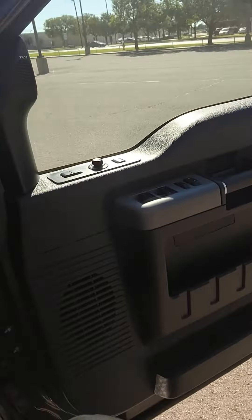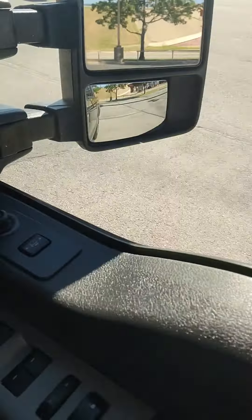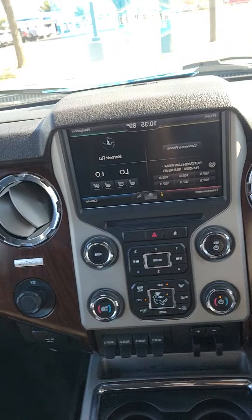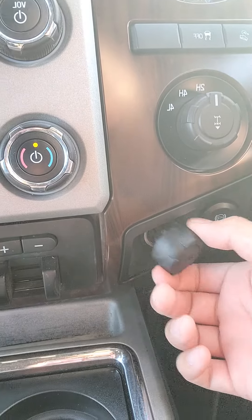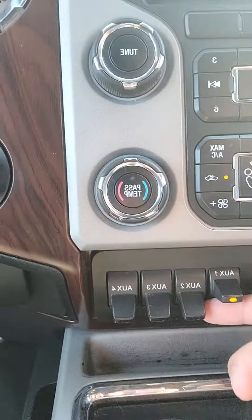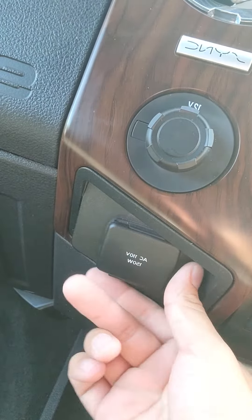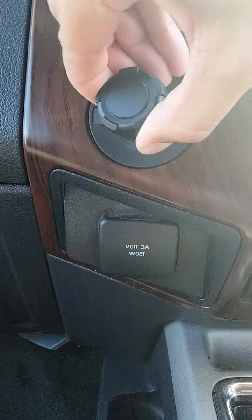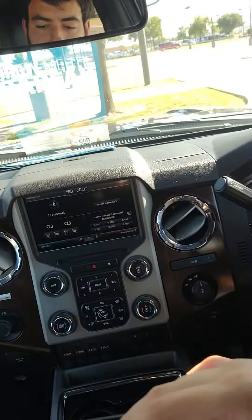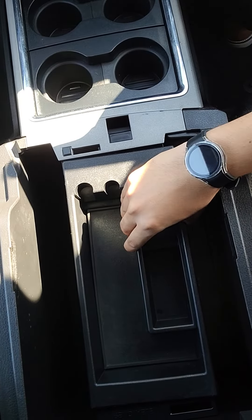Black leather interior. Power windows, power locks, power seats. You do have memory seats. Here's the inside — you have four-wheel drive, traction control, a 12-volt conversion, all your aux ports, and a 110-volt conversion. There's also a 12-volt conversion up front, AC seats, and heated seats as well. Great storage with additional 12-volt conversions.